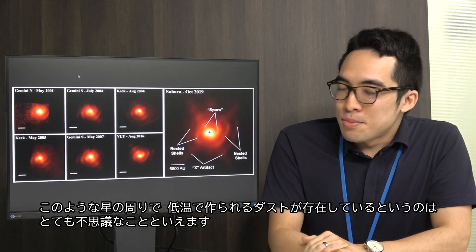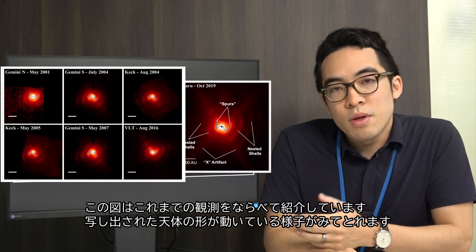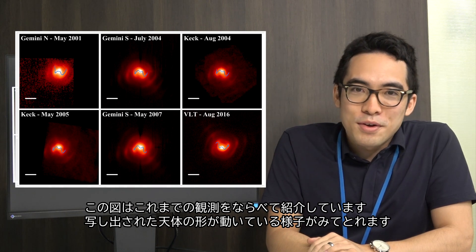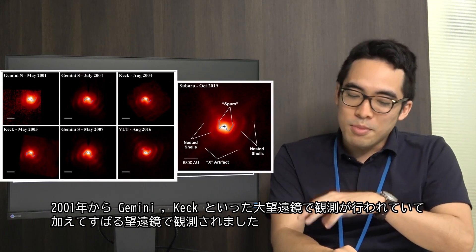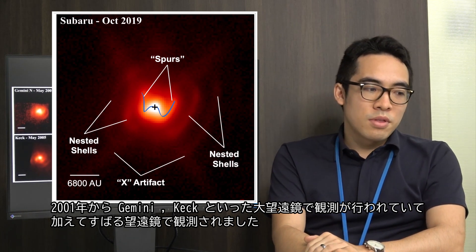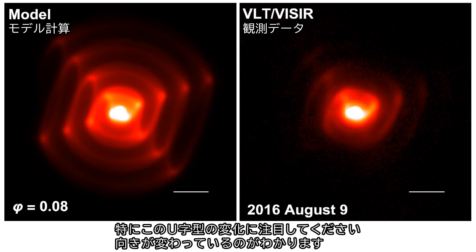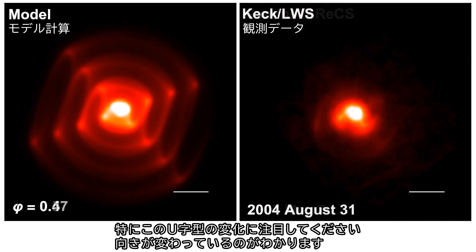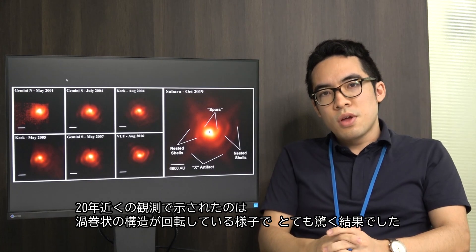This is why we are interested in WR112. What I'm showing here is a sequence of images of this source, and you can actually see that it's moving over time. These are instruments and observatories that several groups have observed this with since 2001: Gemini North and South, Keck, the Very Large Telescope, and Subaru. If you look very carefully at the two spur-shaped structures, they actually change in orientation across this sequence of images. We have around 20 years of observations of this target.